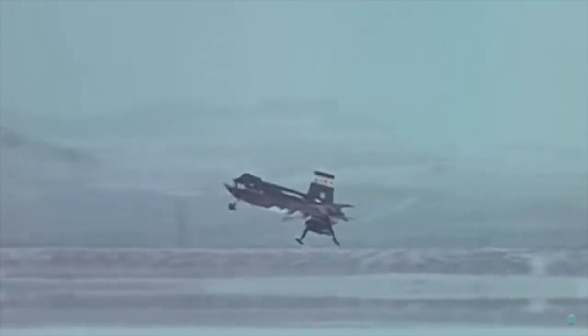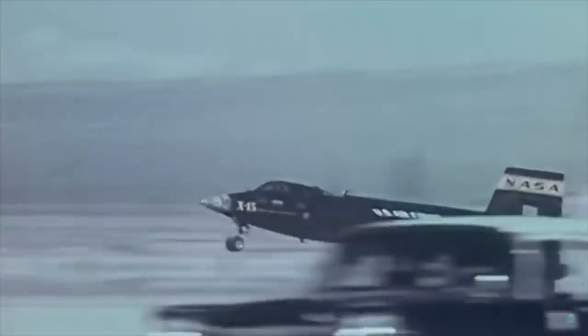However, that particular X-15 — there were three of them — was later lost in an accident which unfortunately resulted in the destruction of the aircraft and the loss of the pilot Michael Adams.